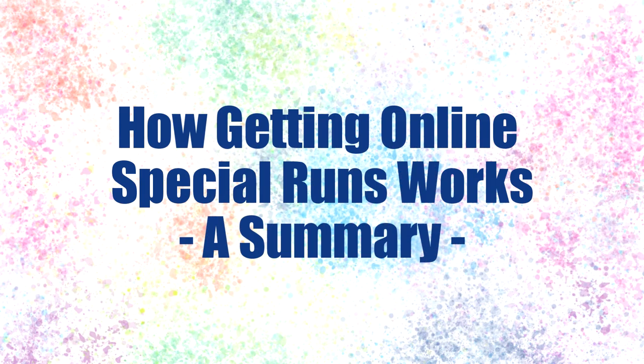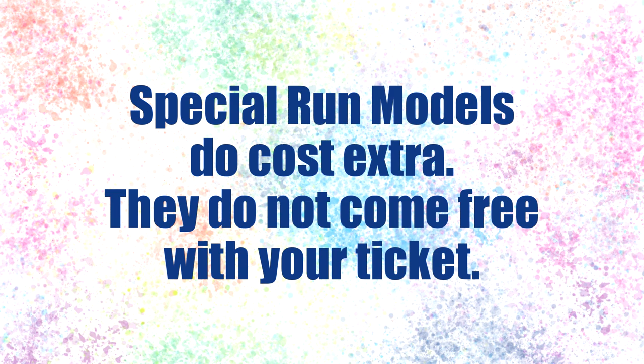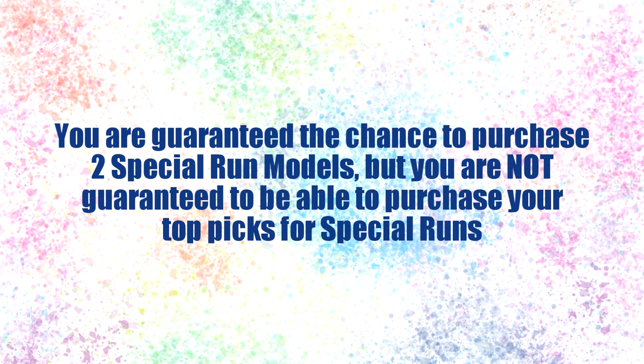So there's a semi-quick overview of the special runs. Special run models are an additional cost — they do not come free with your ticket. The all access ticket just gives you the chance to purchase special run models, and each all access ticket holder is guaranteed to be able to purchase two special run models. There's just no guarantee that those two models might be ones you really want.